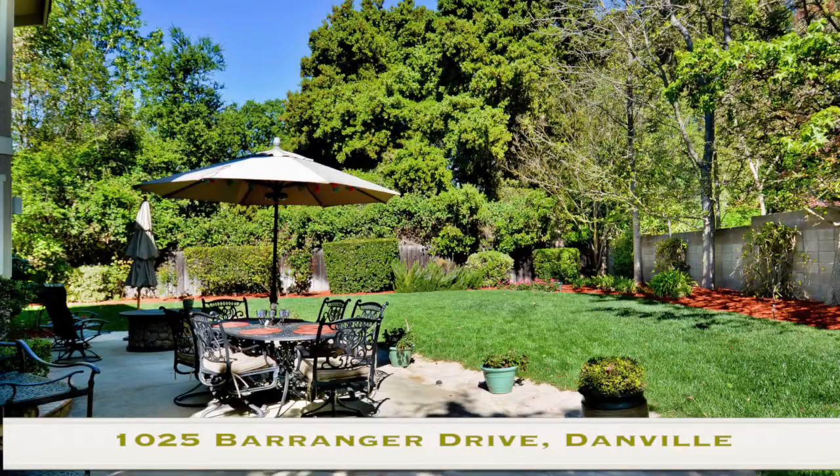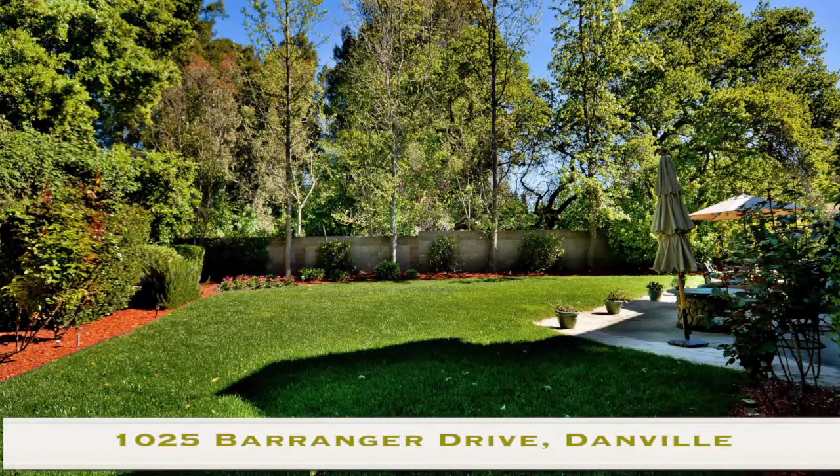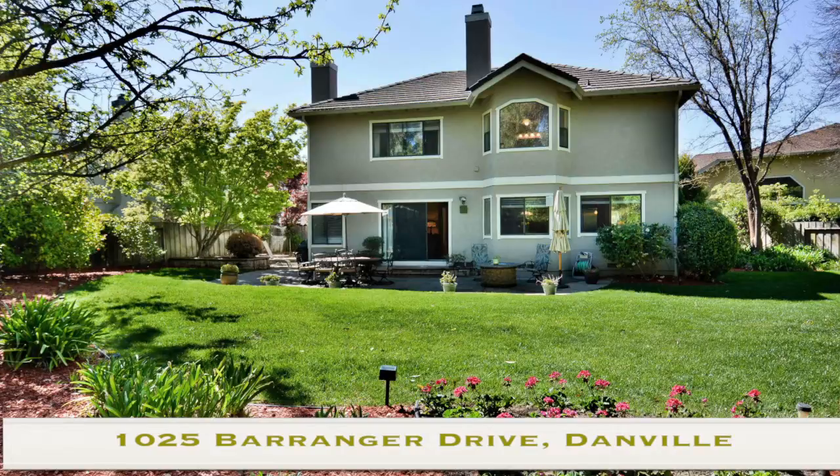Now, you walk into that backyard — this is something we haven't talked about yet. It is a park. Absolutely gorgeous. This thing is just party central for those summer barbecues. And the bonus part is you don't have any rear neighbor. You back up to a river.